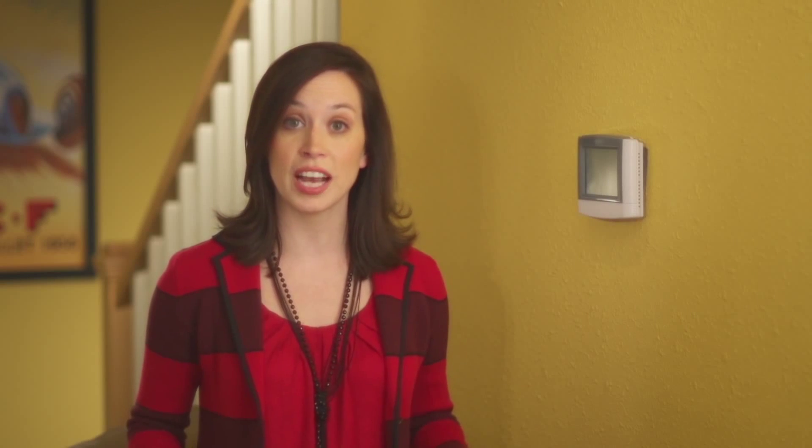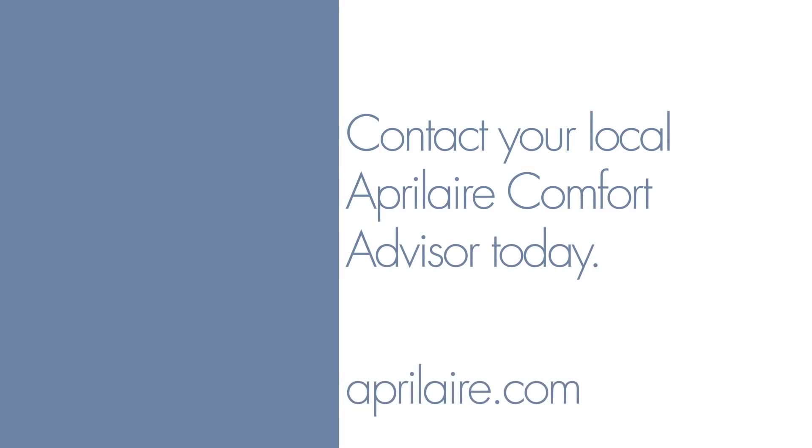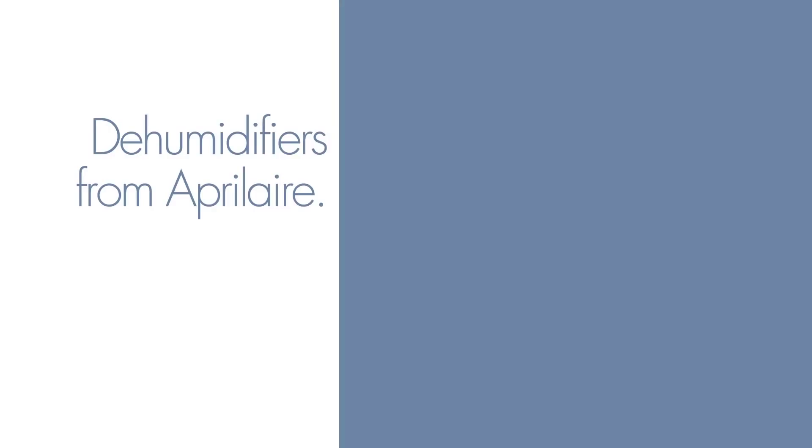But the best part is, you're in total control of how it works. April Air dehumidifiers automatically extract the exact right amount of humidity — enough to minimize dust mites, reduce the growth of mold and mildew, and eliminate clamminess. But at the same time, not so much that your home becomes too dry. And if you feel the need to raise or lower the level of dehumidification yourself for any reason, you can — from the same control you use to manage your temperature, air purity, ventilation, and more. It's that simple.